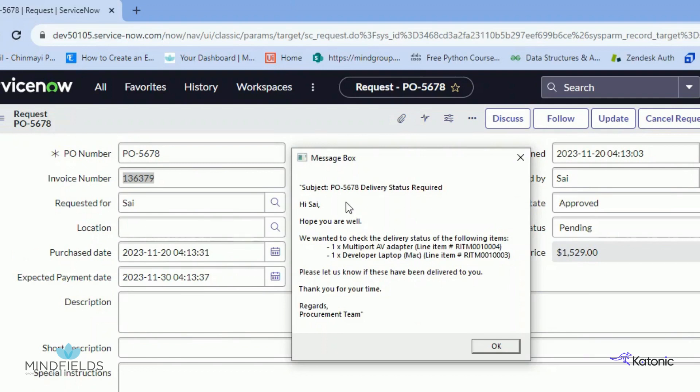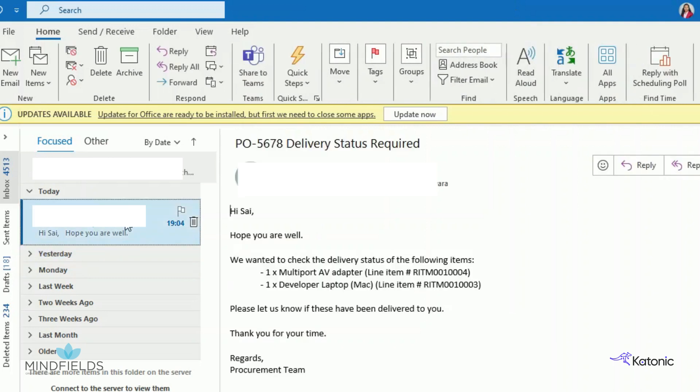The RPA bot receives this information and logs into the organization's ERP to check the procurement status of the purchase. The status is still pending, so the RPA bot calls Gen.AI to draft an email to the user inquiring if they have received the goods. The RPA bot receives this draft and sends the email to the user on their registered email address.